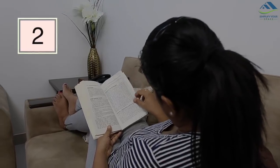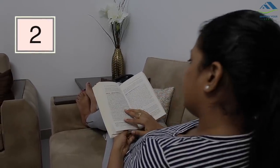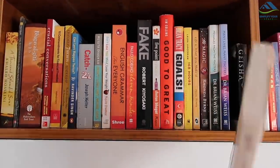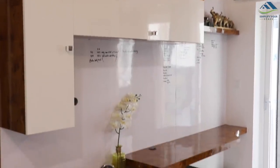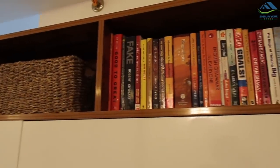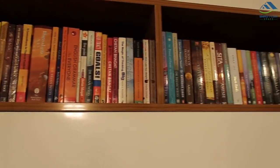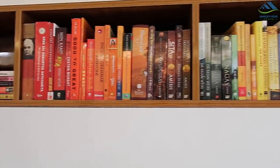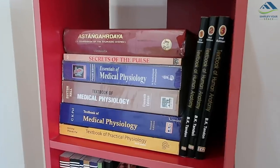If you are an avid reader, you would like to keep your collection of books on display, which makes you more likely to actually pick up a book and read. If you have any display shelves in your room to keep decorations and artifacts, you can utilize them to display your collection of books instead — it solves the storage purpose as well as looks great. You can arrange books by color, height, genre, or alphabetically.